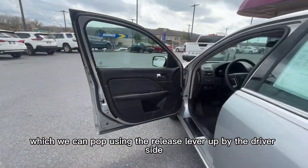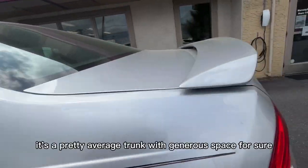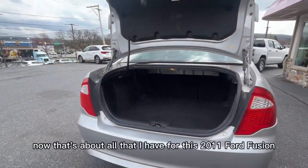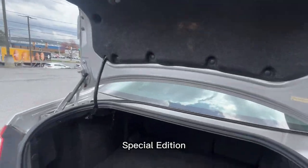We can pop the trunk using the release lever up by the driver's side. It's a pretty average trunk with generous space for sure. That's about all that I have for this 2011 Ford Fusion Special Edition.